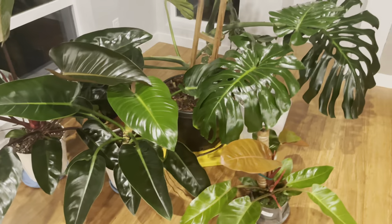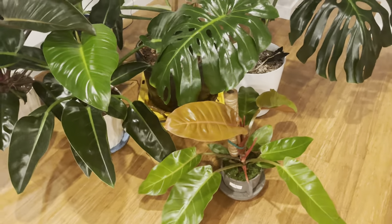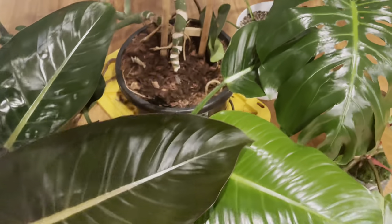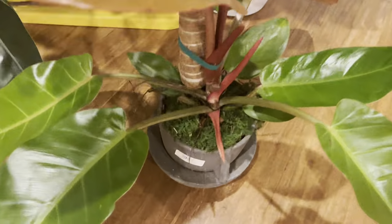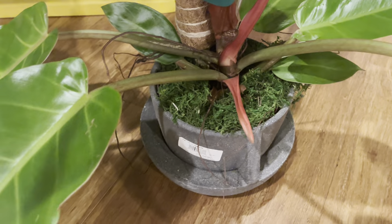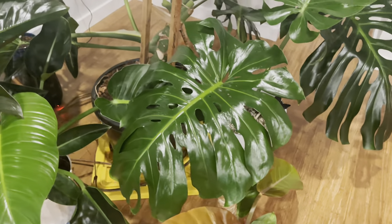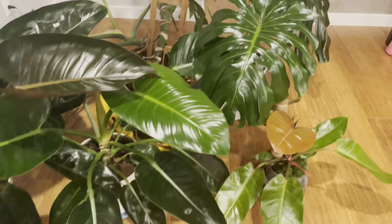Caring for these plants is about the same — water them on schedule, they need bright indirect light, and they need support. Monsteras need a little more humidity, less fertilizer, and a well-draining soil. You have to add perlite, vermiculite, and peat moss to make sure it actually drains very well. This plant I bought needs to be repotted because I don't like how dense the soil is, and I don't like the stuff on top because it's hard to tell if your soil is actually dry.